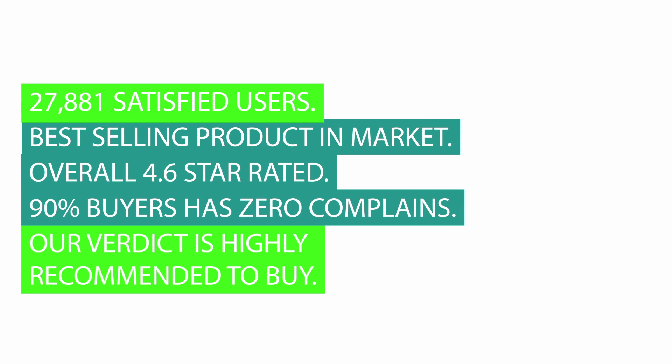This is a best-selling product on the market, overall 4.6 star rated, and 90% of buyers have zero complaints. Our verdict is highly recommended to buy.